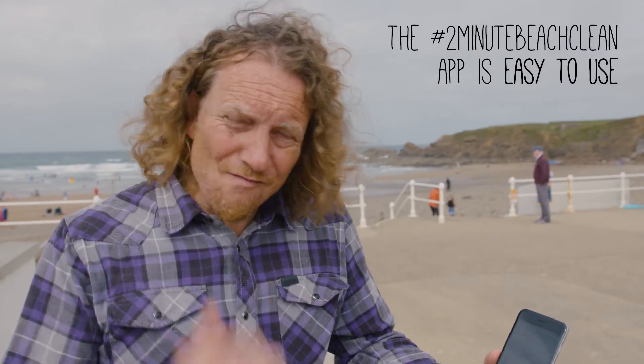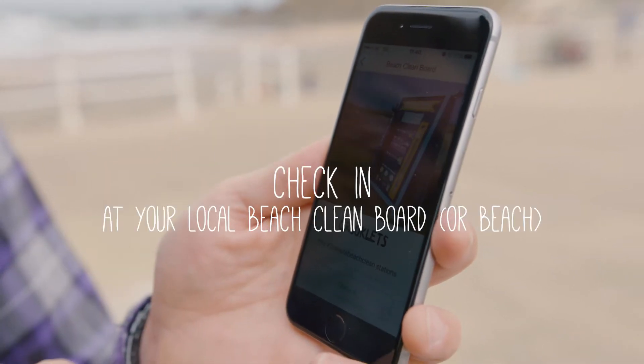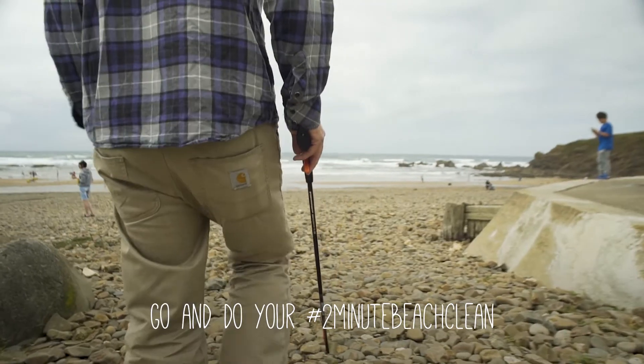Using the Two Minute Beach Clean app is really easy. All you do is download it from your app store, you log in, you check in at your local beach, and then you go off and do your Two Minute Beach Clean.